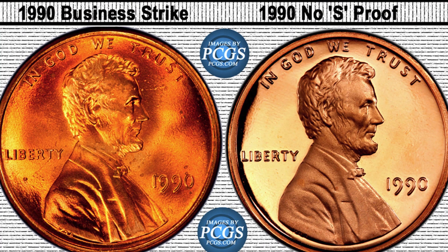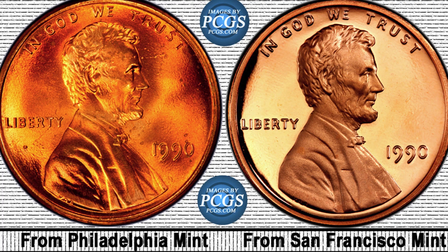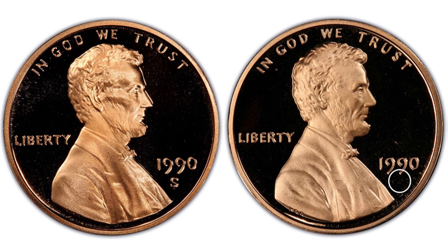Before we get to the coin I really want to look at, let's cover the difference between a business strike and a proof coin. Looking at this PCGS image — you can check them out at pcgs.com, not sponsored — the 1990 on the left is the coin made for circulation, the one you'll find in your pocket change. The proof coin on the right had only so many made. The proof is supposed to have an S mint mark; the one on the left is the 1990 no mint mark Philadelphia minted penny. The proof penny's S stands for San Francisco Mint.